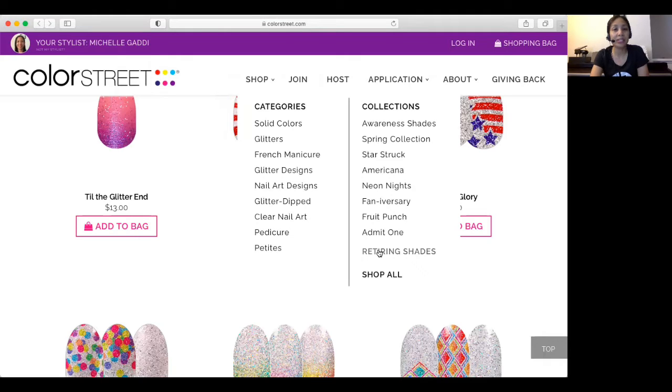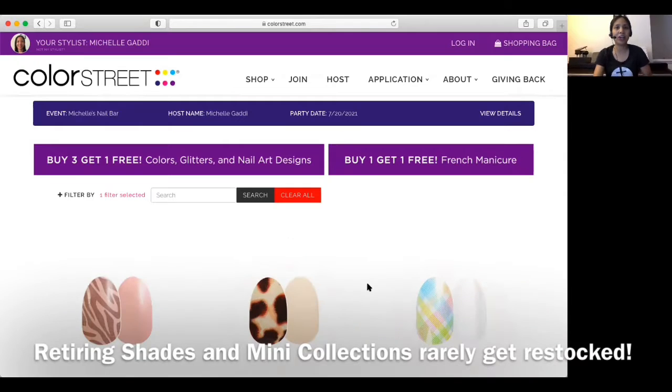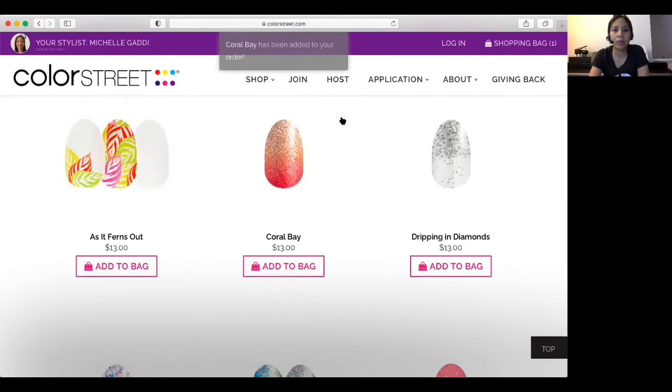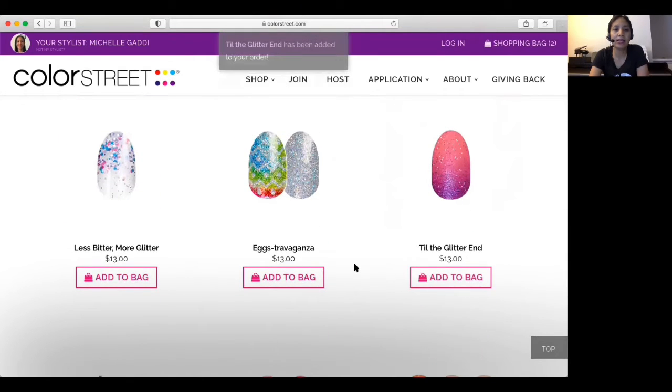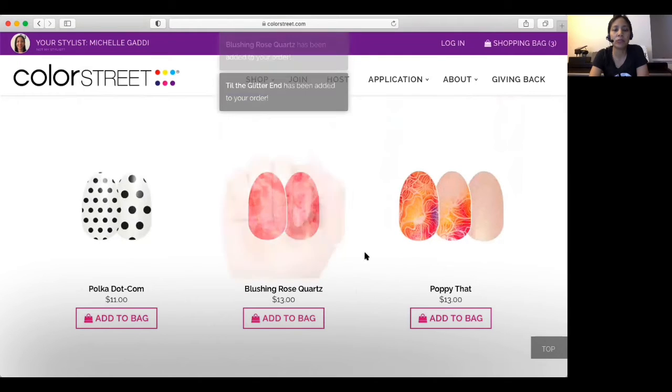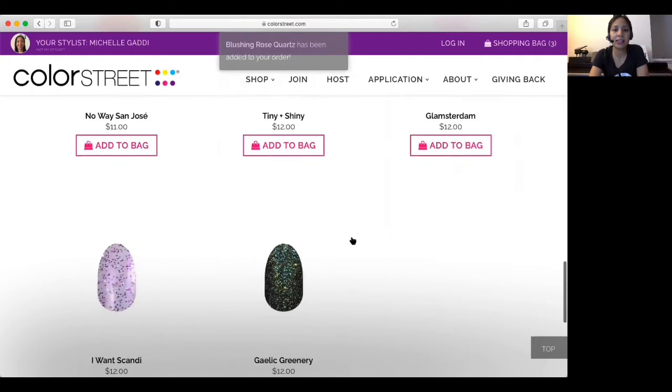Right now we have some retiring shades with Color Street. It's good to try to get in on those nails because sometimes they bring retiring shades back, but usually once they're gone, they're gone — they do not restock those. So I'll add Coral Bay to my order, then the glitter end. I like that color. I like the Blushing Rose Quartz. And then let me add one more — Gaelic Greenery.